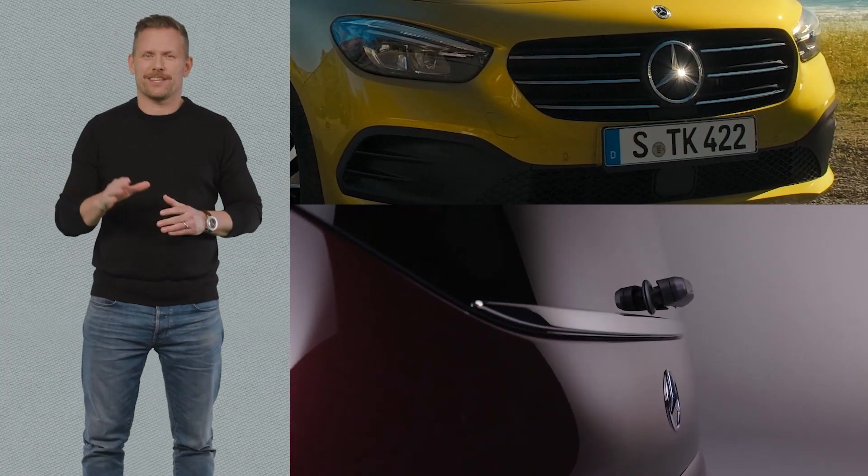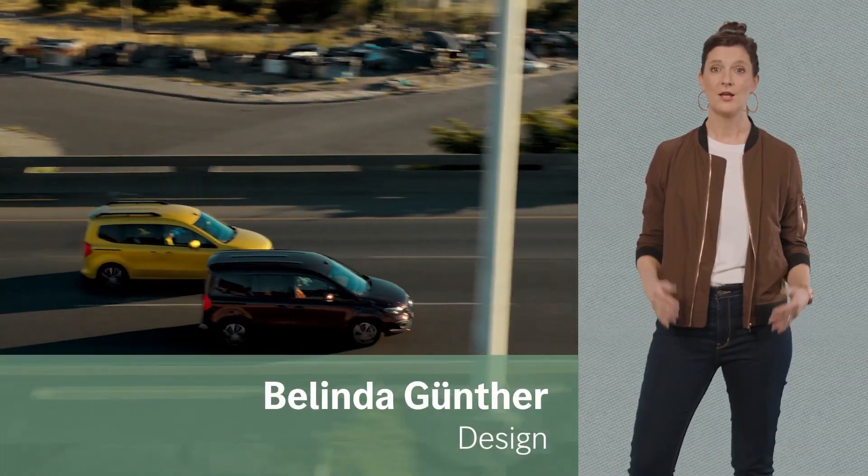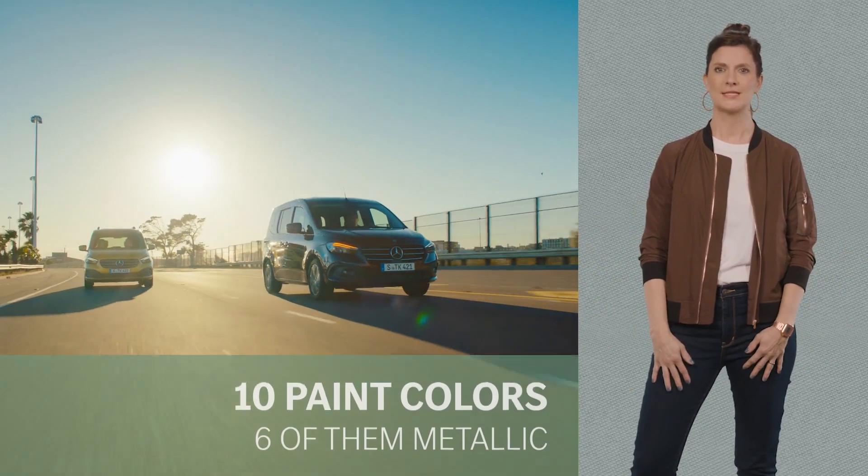Chrome elements like the grille and the rear slide make it even more special. I love the variety of colors — my favorite is the very elegant Rubelit Rant Metallic.